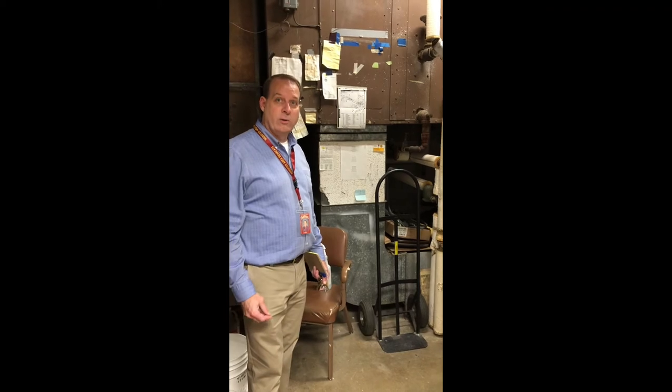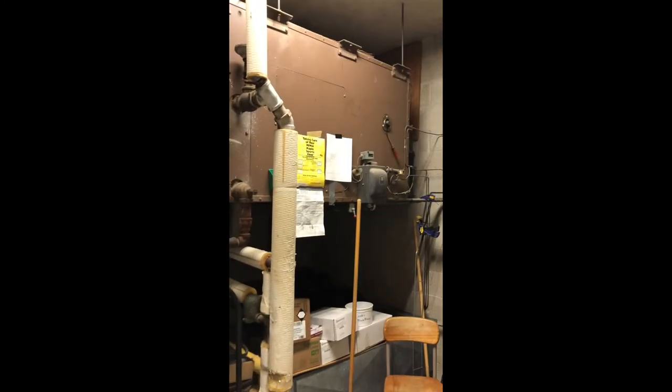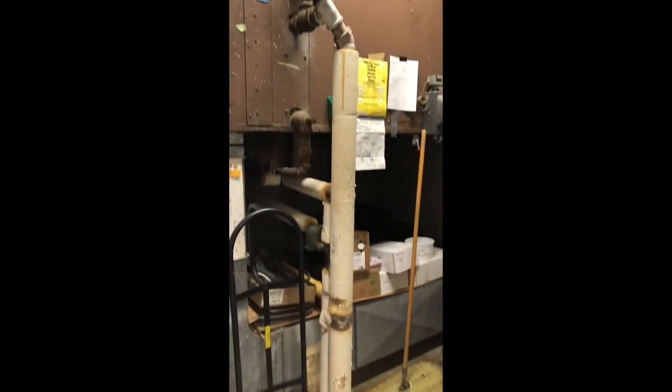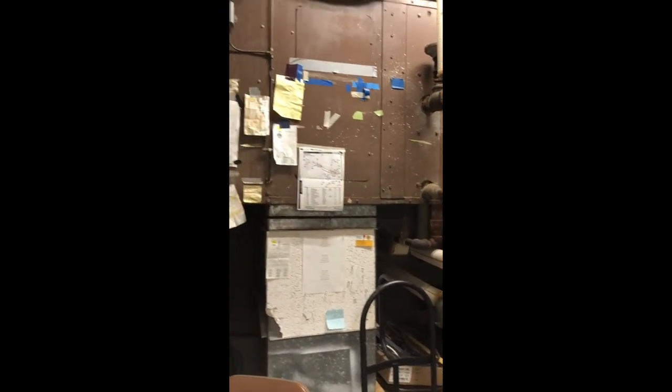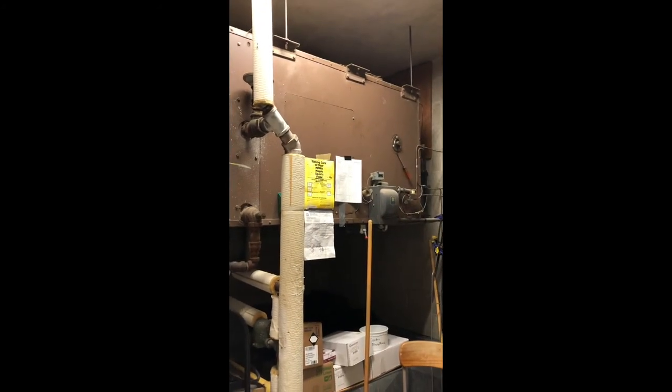This utility room is directly above the one we were just showing you on the basement floor where the locker rooms are. It is just opposite the fax room in the CTE wing. This unit is one we do continue to use — it helps heat the old music room, which is now the weight room for wrestling, and some other rooms in the vocational wing, probably the wood shop.